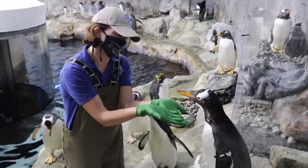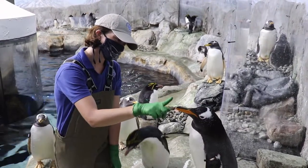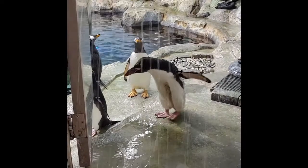Here she's playing with Bigfoot, a gentoo penguin. Penguin playtime and learning new things is what Lori Beth calls enrichment. Let's watch some more penguin enrichment.